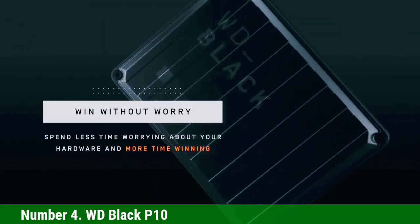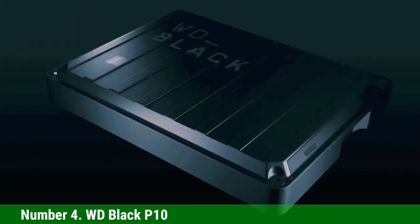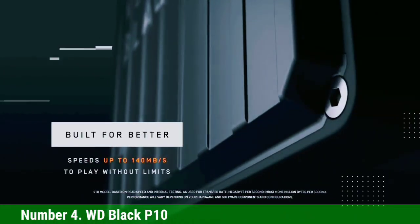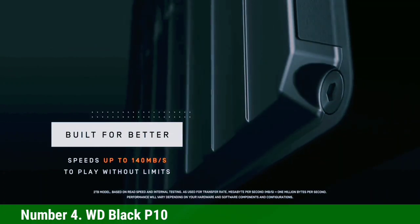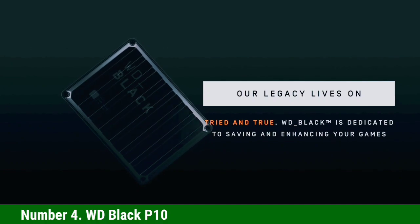It copied Returnal in a respectable 11:41 and Mass Effect Andromeda in 8:30 — both very good times for an HDD. However, it took 53 seconds to load Mass Effect, so you may not want to play PS4 games directly from this drive. At least copying them doesn't take too long.